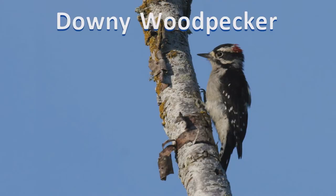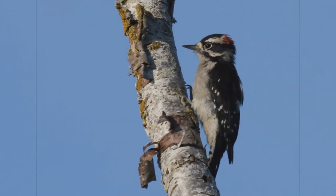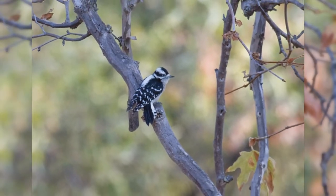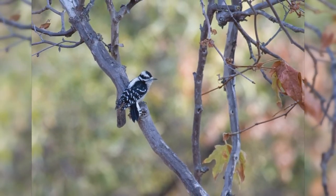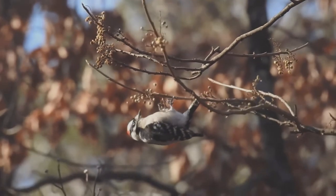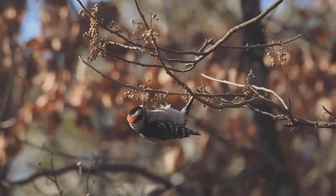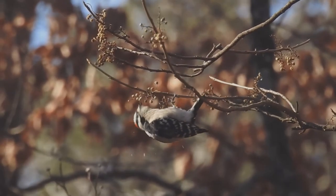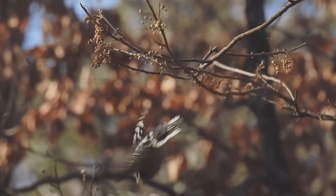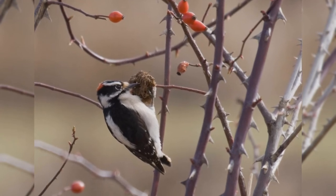Downy woodpecker. Downy woodpeckers are tiny and common visitors to backyards across the United States. These woodpeckers inhabit nearly all of North America south of the tundra and away from the driest deserts. They like small deciduous trees, willows, and brush. They're common in backyards. Like other woodpeckers, these birds hitch up small trees; however, they often cling to the small outer branches. They even hang on twigs and small bushes such as wild rose and teasel.